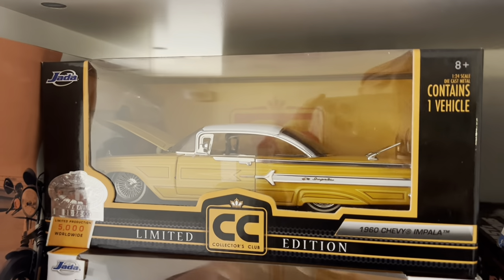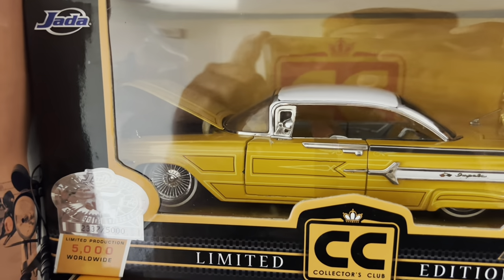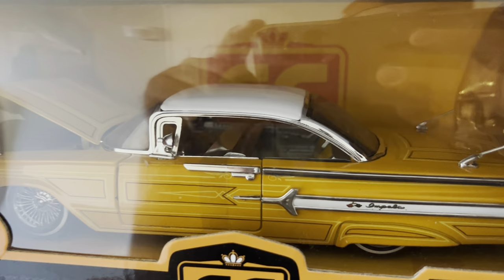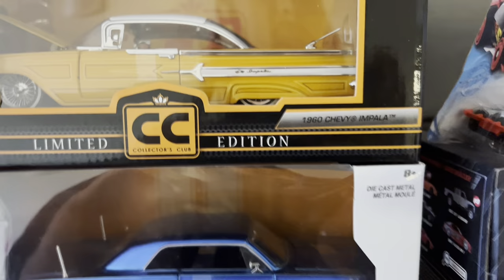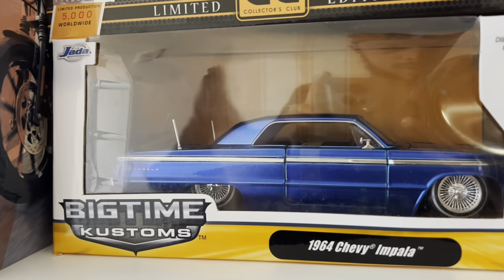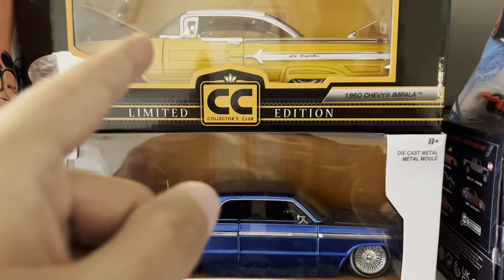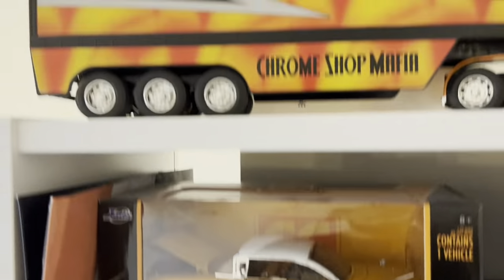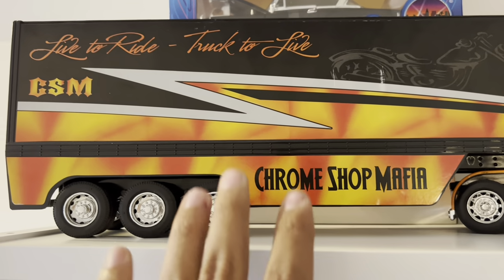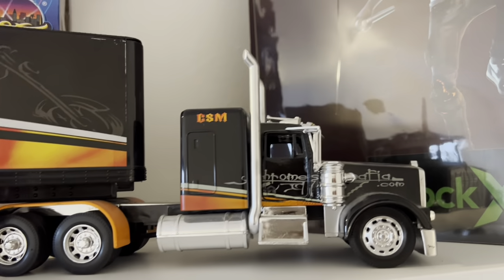I've got my 1:24 scale lowriders as well, guys. Look at this beautiful, beautiful Impala — one of my favorites on the 1:24 scale. It's a '60s. Got another Impala right here, a '64. These are original — this is exactly how they came from the factory. And I've got this rare 1:25 scale Chrome Shop Mafia truck.